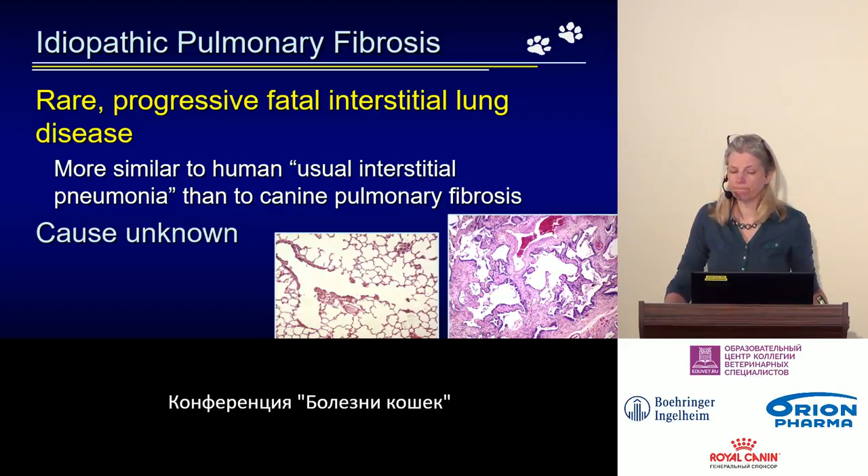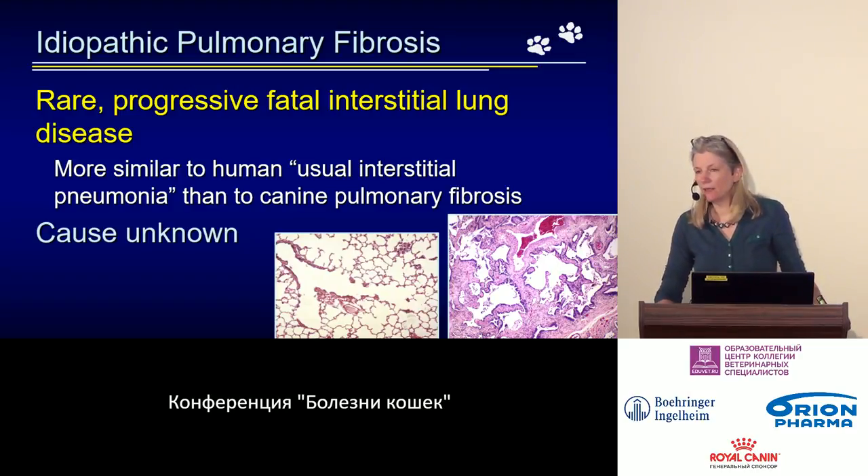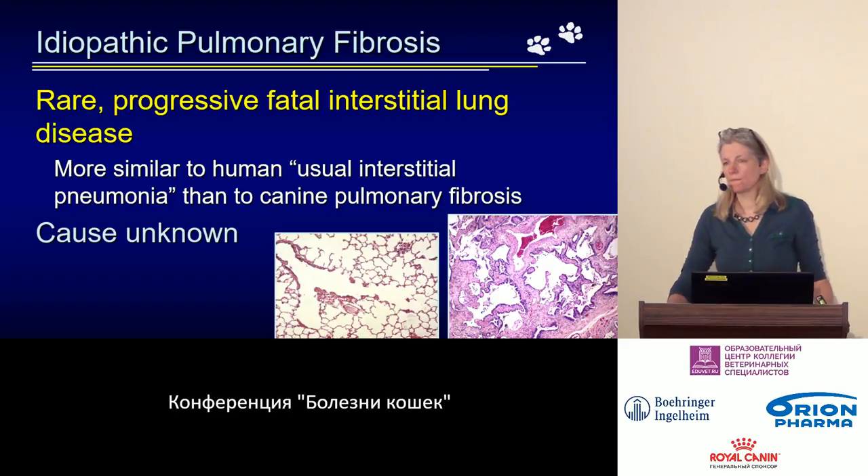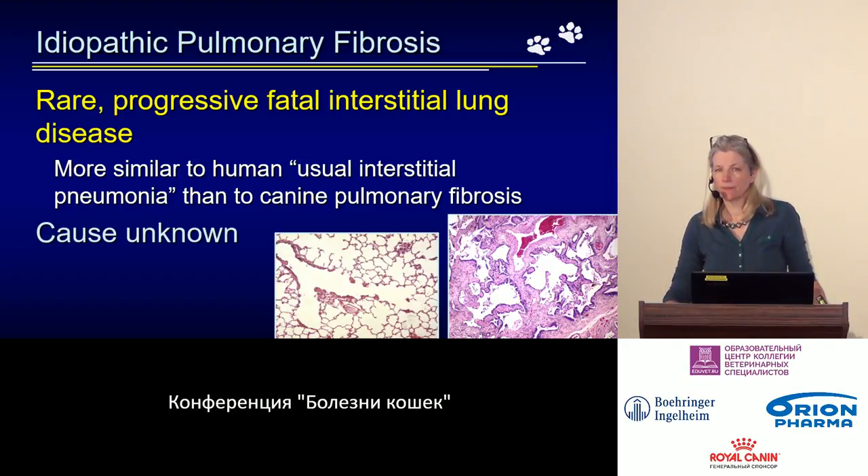It is good that it is rare, because it is a very unpleasant, severe, and ultimately fatal disease. As the name suggests, we don't know the causes — the condition is called idiopathic — and we don't fully understand how it develops or why it leads to such severe consequences.